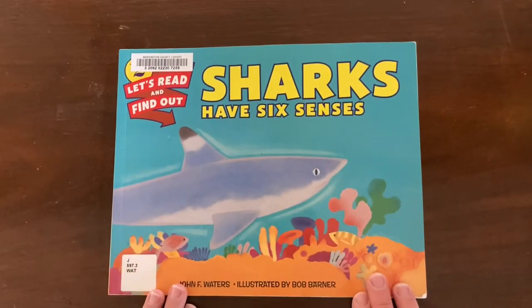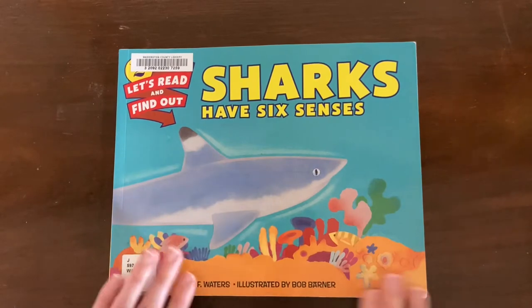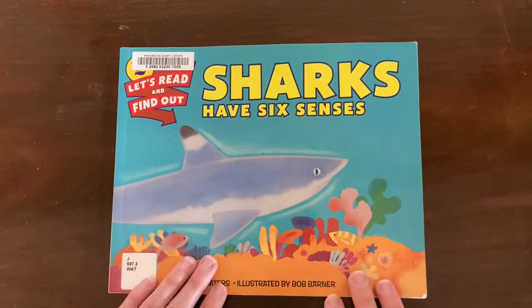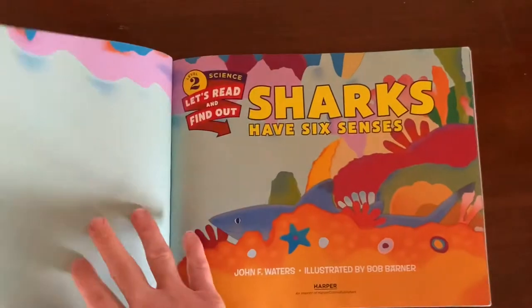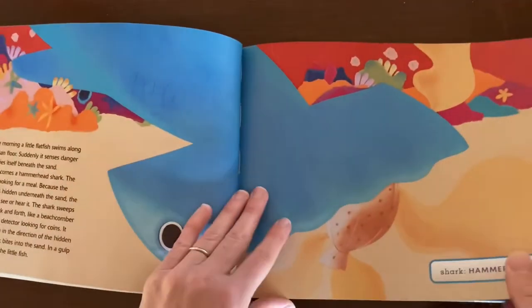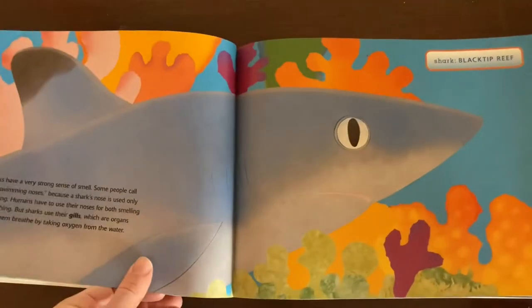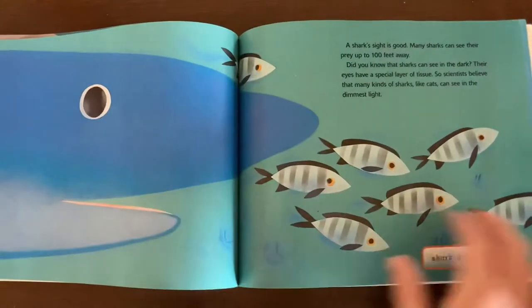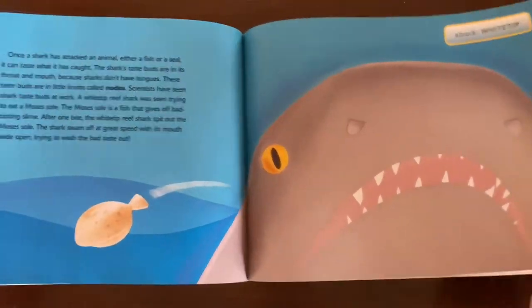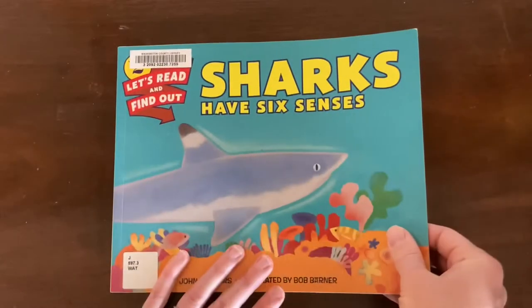Then I have Sharks Have Six Senses. This is a Let's Read and Find Out Science book. I'm a really big fan of this series and whenever we're doing a topic that has one of these books available I always try to get it, and this one doesn't disappoint. It goes through and explains the different senses that sharks use and how that affects them as predators. Really cute illustrations, and these books are always written in engaging and accessible ways for kids.